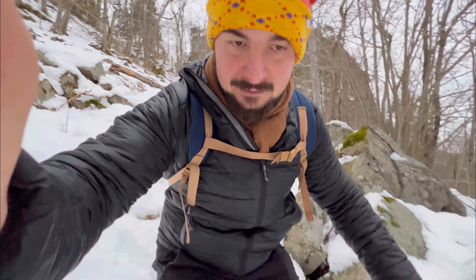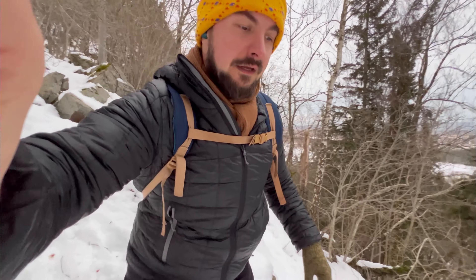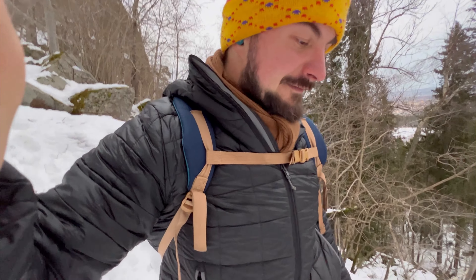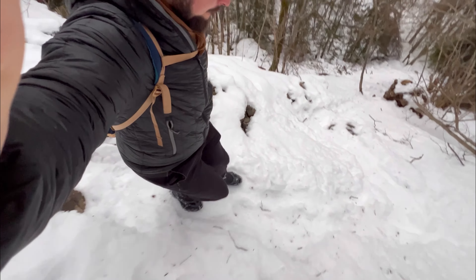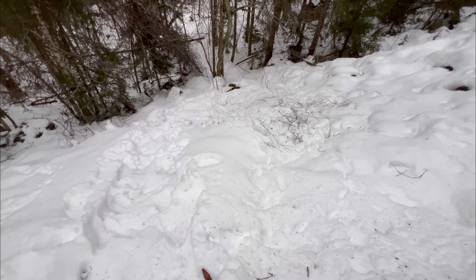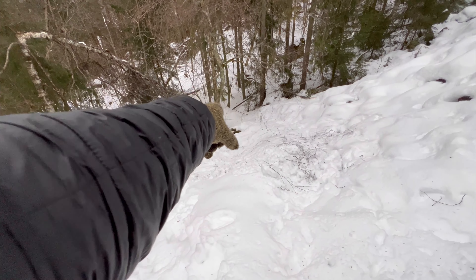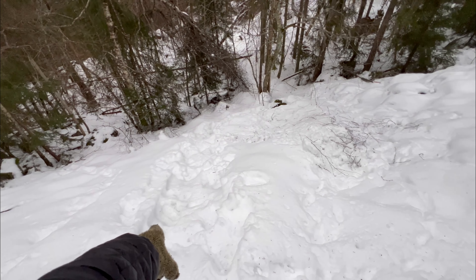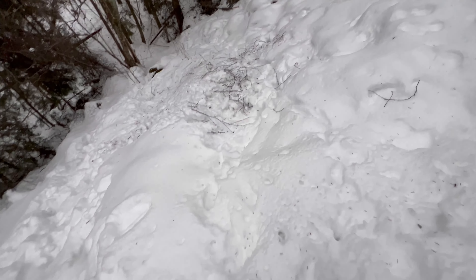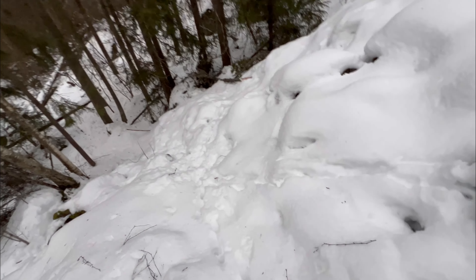Which way to go now? There is no path around me, no trail. I think I should get down there — here or here. It looks like more people tried this way, but this one looks safer to me. The snow is quite deep. That showed how deep the snow is — it got me scared for a second.